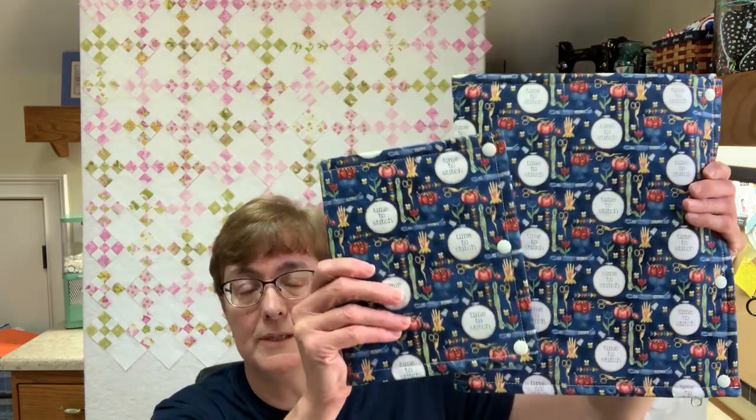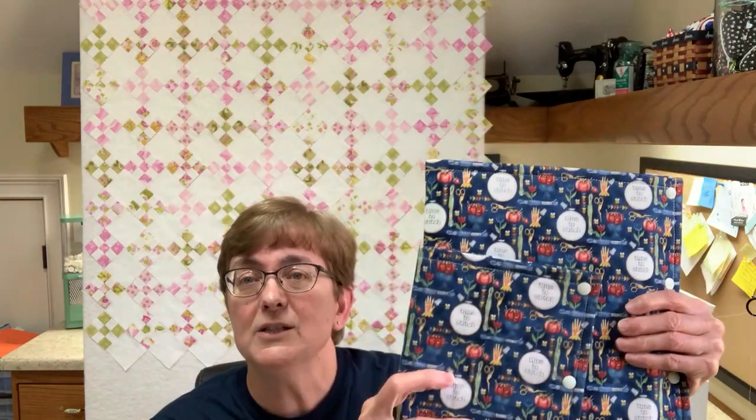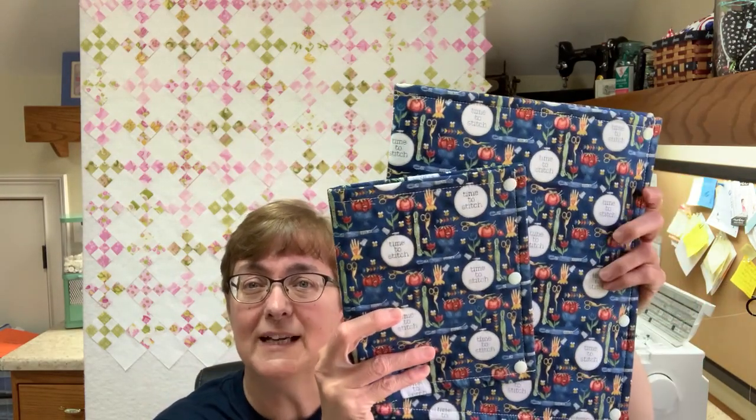I have these in the red Stitchy Birds and the blue Stitchy Birds — that's the Teresa Kogut fabric by Riley Blake. I really like this fabric; I bought bolts of it.